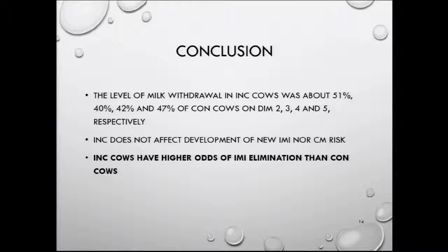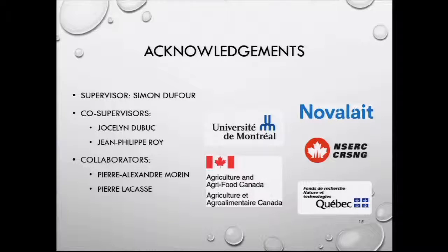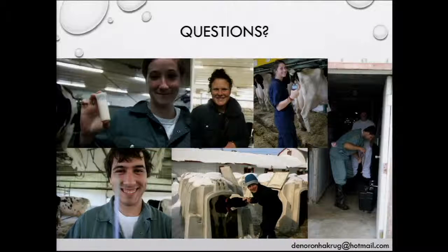As a conclusion: the level of milk withdrawal in incompletely milked cows was about half that of conventionally milked cows during days two to five in milk. Incomplete milking does not affect the development of new intramammary infections, nor of clinical mastitis. However, incompletely milked cows have higher odds of intramammary infection elimination than conventionally milked cows. I would like to thank my supervisors Simon Dufour, co-supervisors Jocelyn Dubouc and Jean-Philippe Roy, collaborators Pierre-Alexandre Morin, Pierre Lacasse, and the financial support. Thank you.